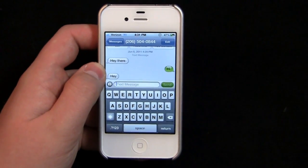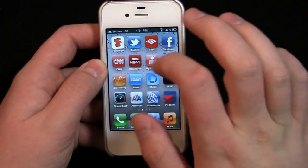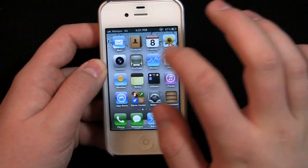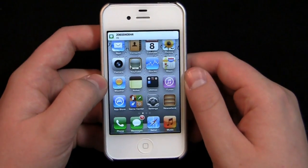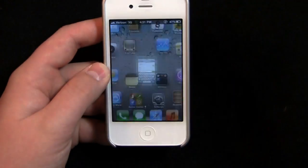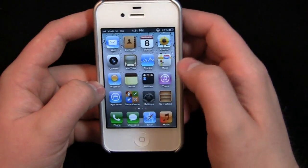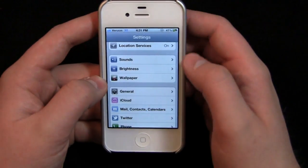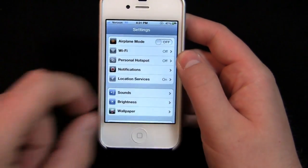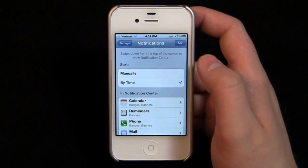Big improvements on the notification front. I can't get over how much better the notifications are across the board. I'll send one more text message — it pops right up at the top, fantastically easy. You can click it and go directly into the message. Very clean, very fluid. You also notice little differences — the music icon has changed for example. Let's go into Settings so you can take a look.